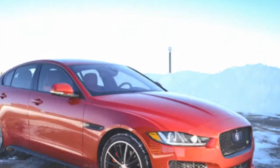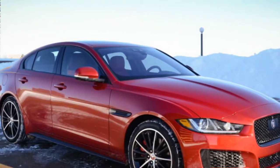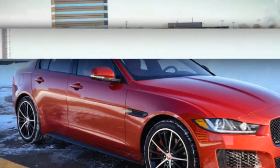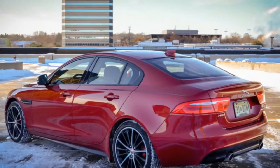The 2018 Jaguar XE S AWD plays in an extremely competitive segment. The relative newcomer goes up against the BMW 3 Series, the Mercedes-Benz C-Class, the Audi A4, and Cadillac ATS.